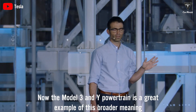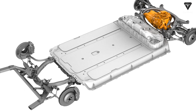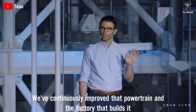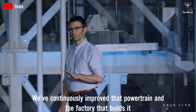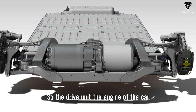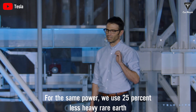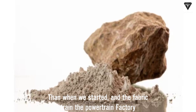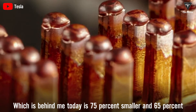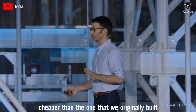The Model 3 and Y powertrain is a great example of efficiency. Since it launched back in 2017, Tesla has continuously improved that powertrain and the factory that builds it. The drive unit is 20% lighter for the same power, and Tesla uses 25% less heavy rare earths than when they started. The powertrain factory is 75% smaller and 65% cheaper than the one originally built.